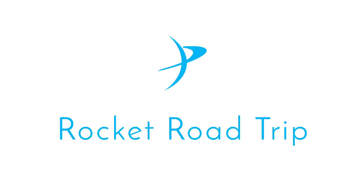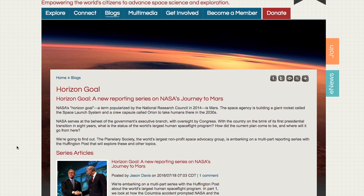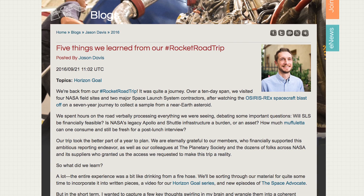If you want to dig deeper into NASA's human spaceflight program, be sure to visit planetary.org/horizongold. There, you can read our multi-part story series on space policy and rocket science.